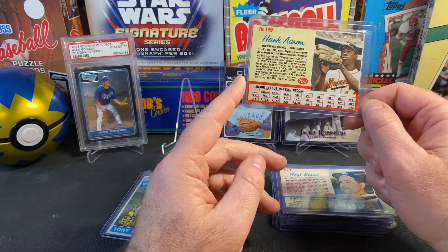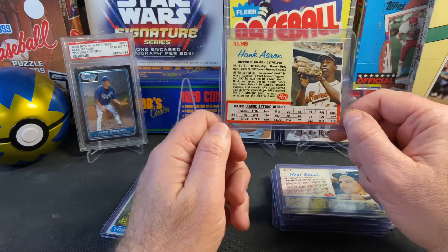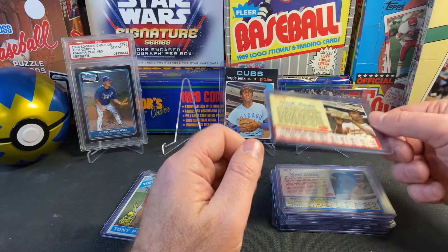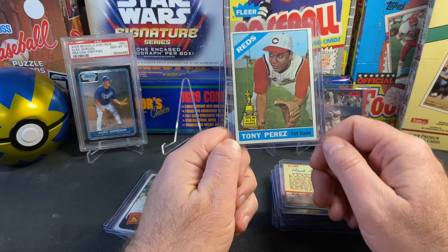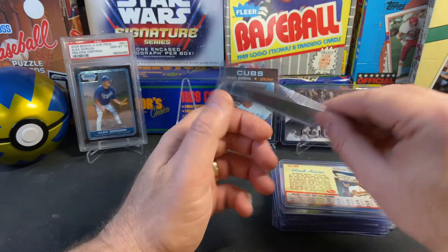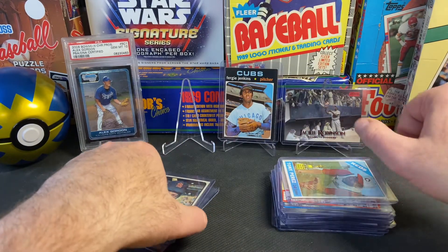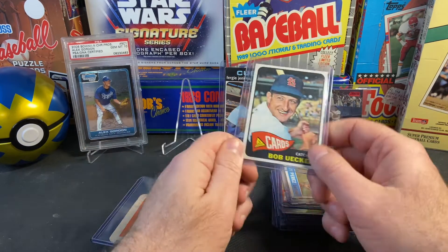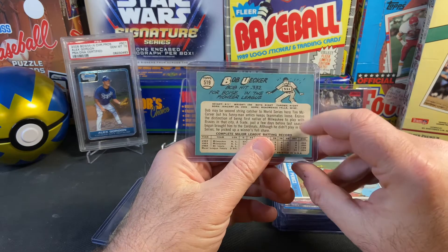You can't find 1962 Topps cards of Hank Aaron looking this nice for less than $100 — that's just not going to happen. Getting these Post cards is a good way to expand your collection. Tony Perez's rookie cup card from 1966 Topps — it does have a crease in the lower corner, but the price was right and I couldn't pass it up.